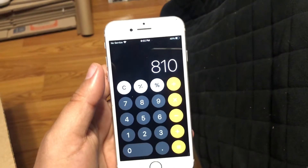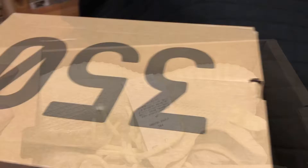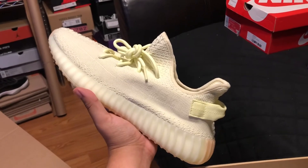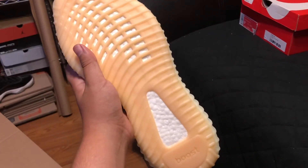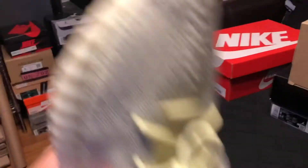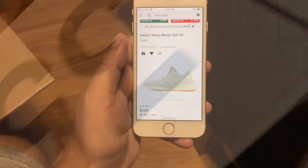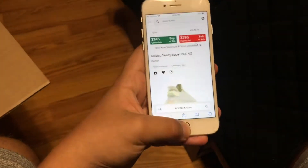We're at $810 with one more shoe left. It's another 350 box — Yeezy Butters! Let's pull them out. Wow, I think these look super clean honestly. Let me know what you guys think about these. I personally like these better than the Earth — this is probably my favorite shoe out of the whole box. For dead stock they go for a good amount, at least $300. Looking at the market, the lowest ask is $345, so I'll make it an even $340.